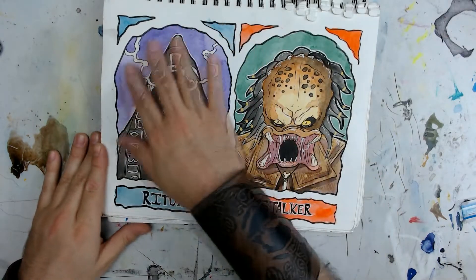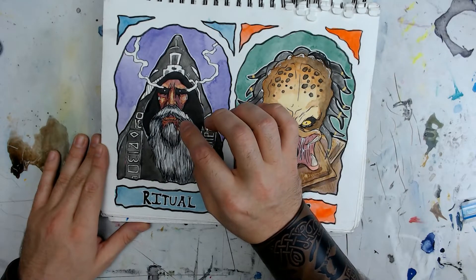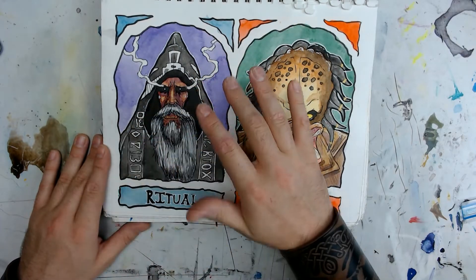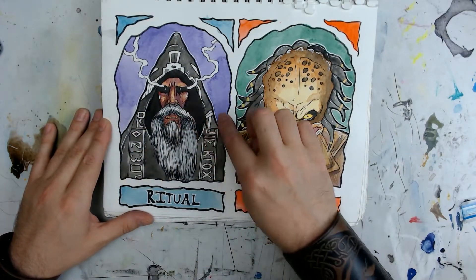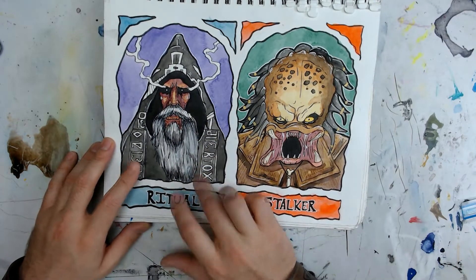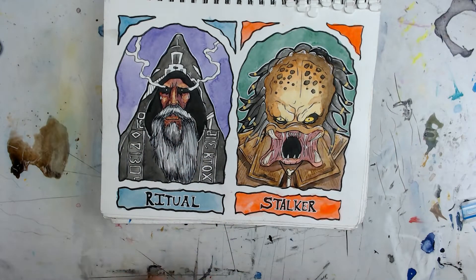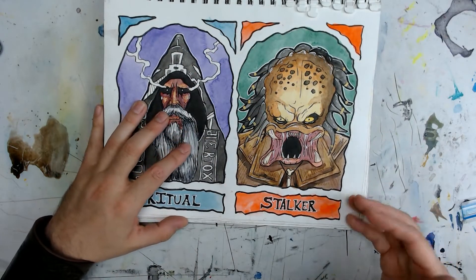Next one is Ritual. The reference I used was one of those old Russian Orthodox monks. Look those guys up — they are the coolest-looking human beings ever. They're in black and white robes with a hood and all these arcane symbols on them. I imagined them performing a ritual. For Stalker, I drew the most famous of stalkers — the Predator. He's literally called a Predator, and what does a Predator do? It stalks its prey.